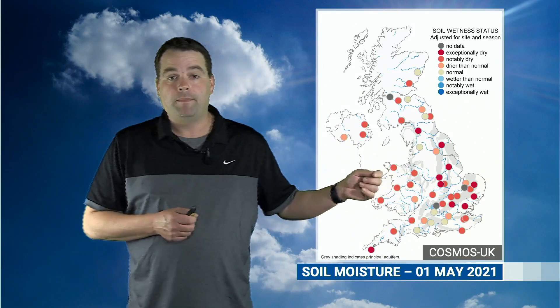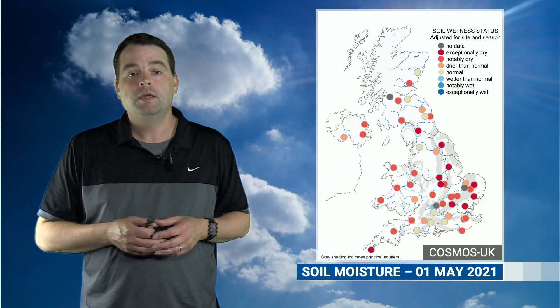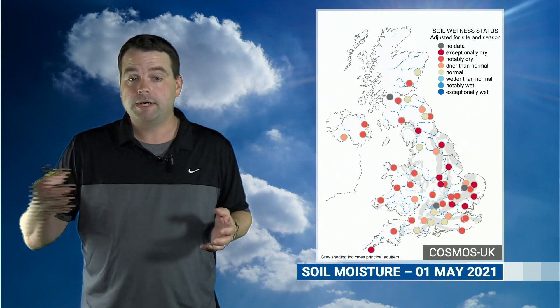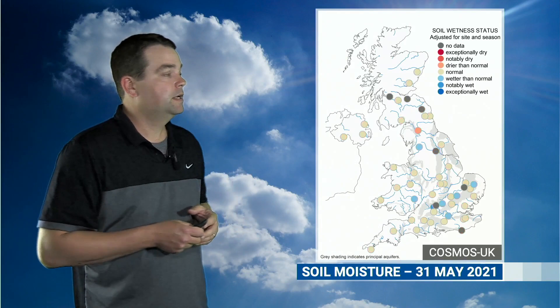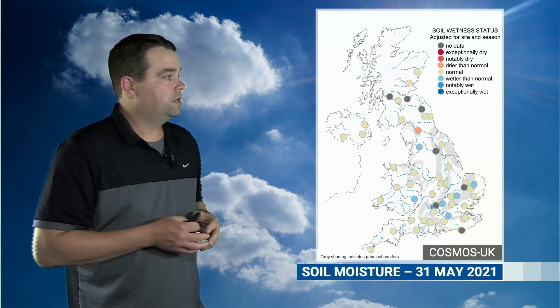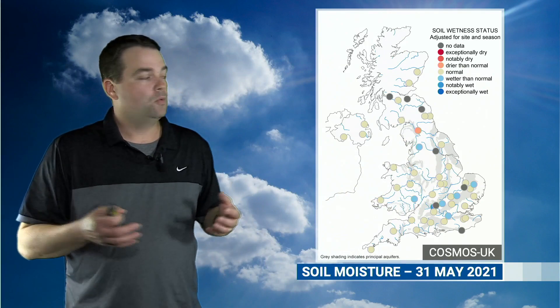By the end of April, by the 1st of May, you can see the red dots on the map here indicating some dry and, in some cases with the dark red dots, exceptionally dry conditions in the soil on the 1st of May. But it's interesting how quickly that can turn around. May was in general a wet month for many of us, and by the end of May we started to see quite a few places back to normal.